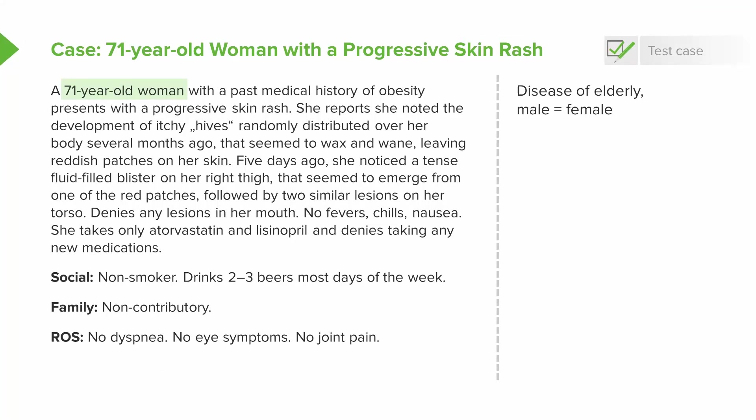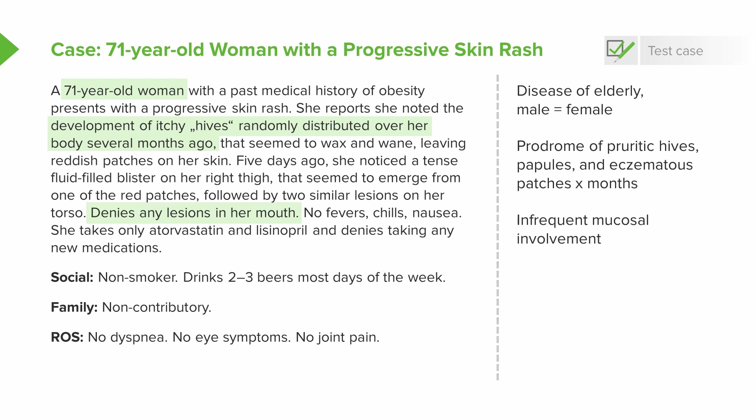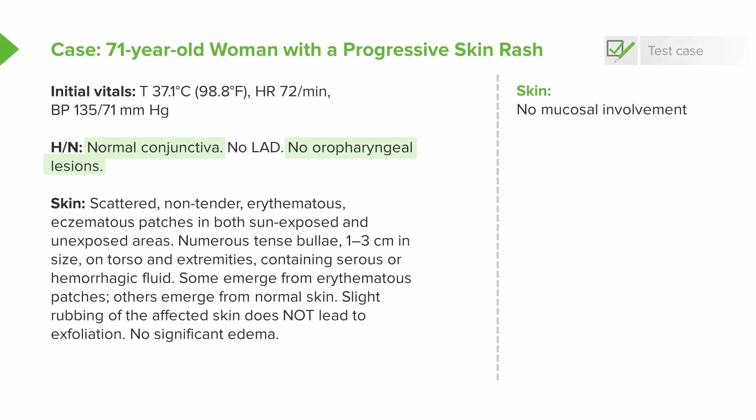Highlighting key points: this is a 71-year-old woman, and bullous pemphigoid — currently highest on the list — is a disease of the elderly with equal male-to-female predominance. There is often a prodrome of pruritic hives, papules, and eczematous patches present for months before any bullous lesions occur, which matches our patient. A characteristic feature of bullous pemphigoid, in contrast to pemphigus vulgaris, is the absence of mucosal involvement. No fevers, chills, or nausea is also typical — other diagnoses frequently have systemic or constitutional symptoms, but bullous pemphigoid does not.